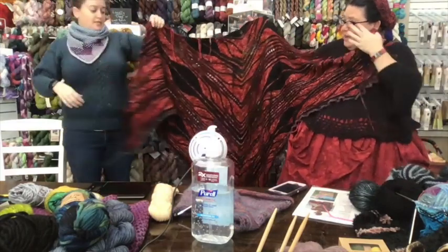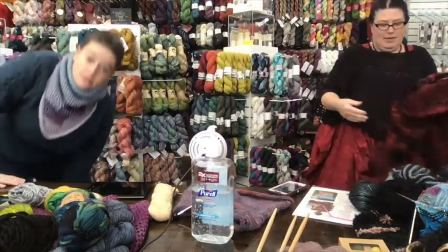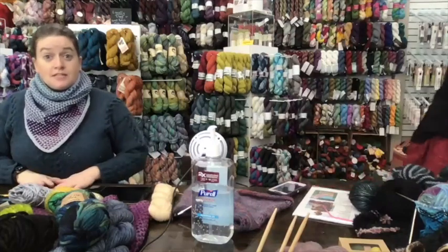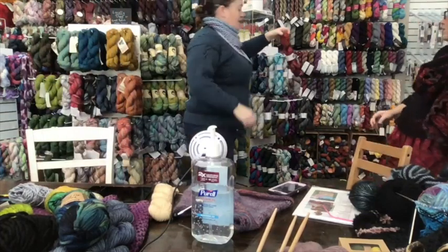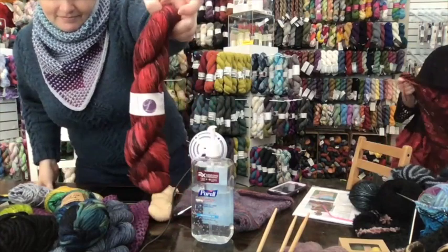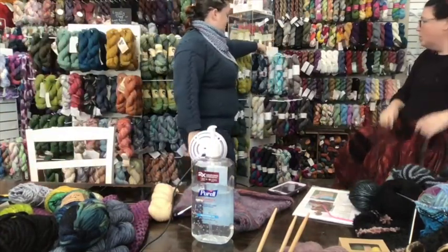It's really pretty, soft, and squishy. We don't have that worsted weight yarn in the shop — it's Lorna's Laces from a long time ago. We do actually have one skein of what it looks like in fingering weight, but that's not enough for a full Papillon — though you could do a Papillon cowl with it.